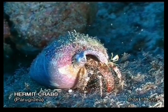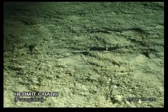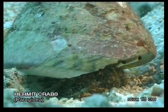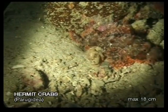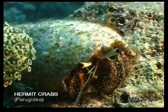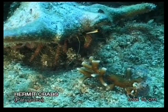Hermit crabs occupy any empty shell that they find suitable to their size. That is why you should not collect empty shells while diving. They never leave their shell unless moving into a larger one, in order to always protect their vulnerable bodies from attackers. When in danger, hermits can retract completely into their shell, sealing off the entrance with their largest pincer. Their eyes are located on rods which they can extend in order to scan the surroundings before they come out again.